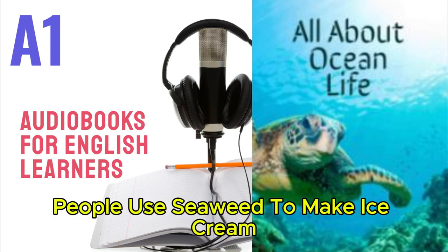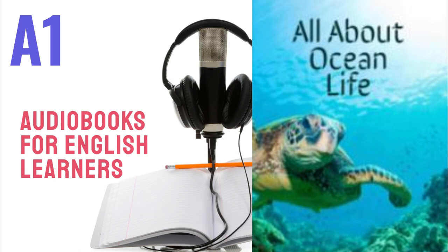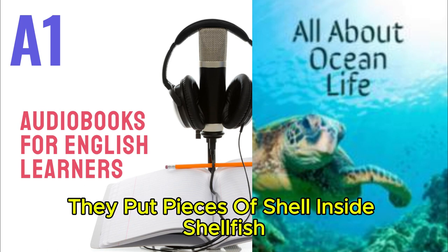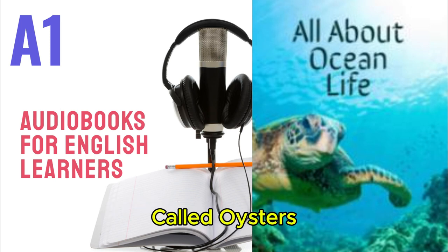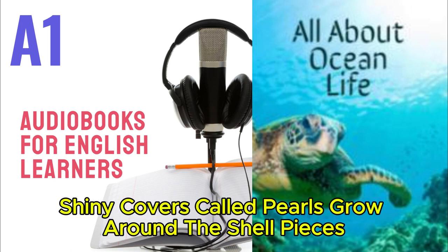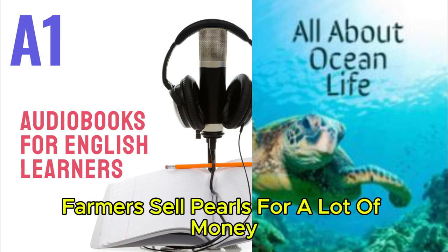Discover! People use seaweed to make ice cream. In the Pacific Ocean, farmers grow pearls. They put pieces of shell inside shellfish called oysters, and then they put the oysters on ropes. Hard, shiny covers called pearls grow around the shell pieces. Farmers sell pearls for a lot of money.